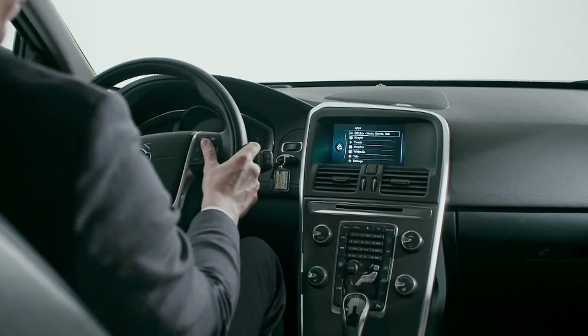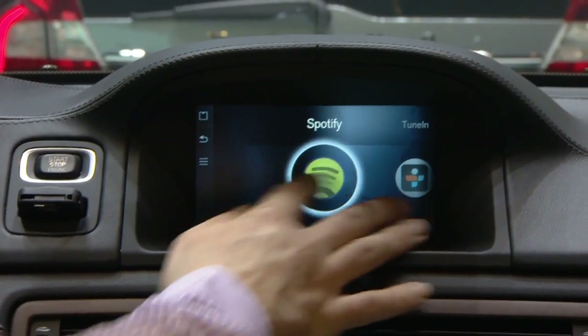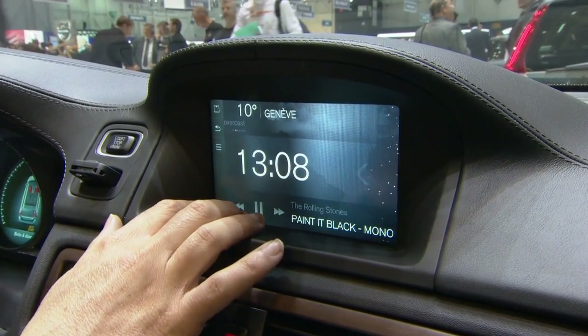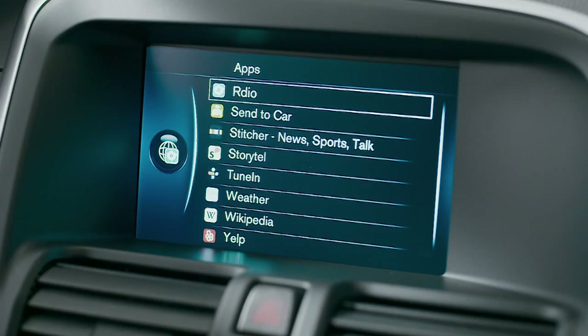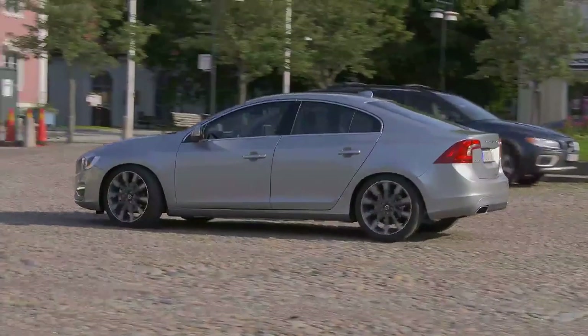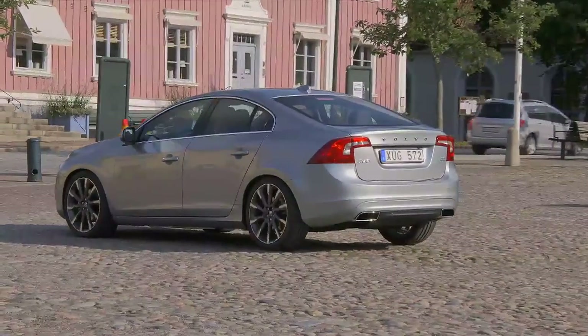What's not on our car, unfortunately, is the Sensus system — their connected, apps-based layer that sits on top of the center screen. It lets you find restaurants, stream music, handle and dictate texts, and there's also a module to find and pay for parking. That last one is kind of a new wrinkle.